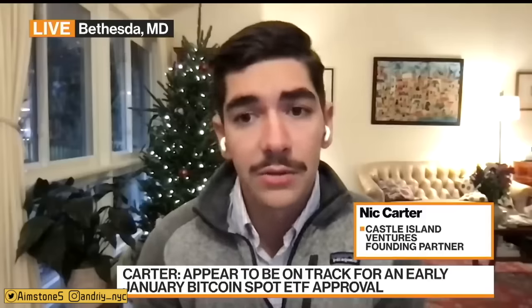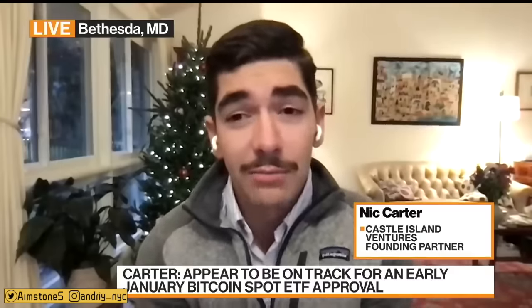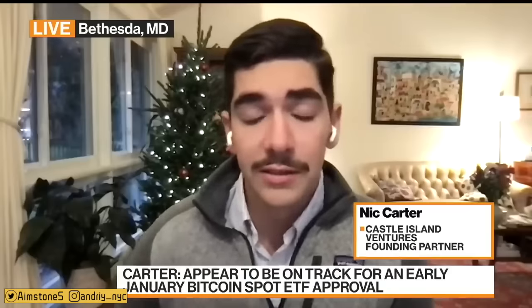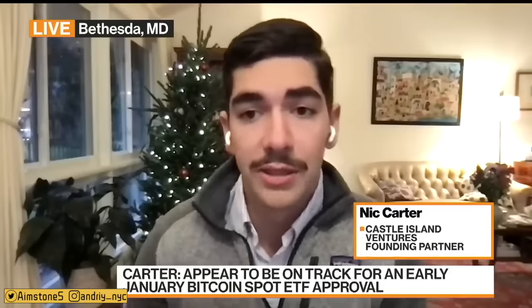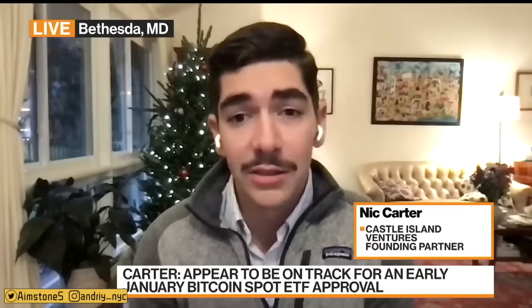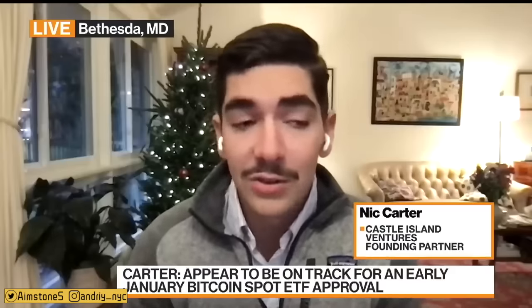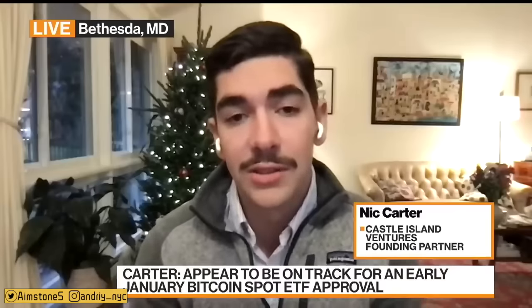Carter continued: 'Over the medium term, the ETF unlocks a whole new class of capital that otherwise wouldn't be able to enter the market — investors who haven't been able to allocate to Bitcoin. You will see structural flows that will be positive for Bitcoin. The halving I'm probably less constructive on — it makes a very marginal difference; you're only seeing a small effect on marginal supply creation. But the ETF is something we've been anticipating and waiting for literally 10 years, and you can see that excitement expressed in the price of Bitcoin in recent months.'